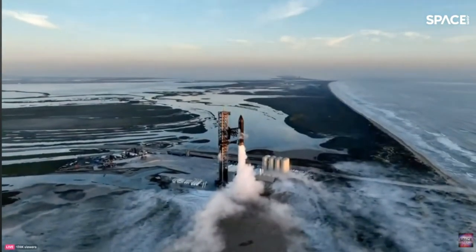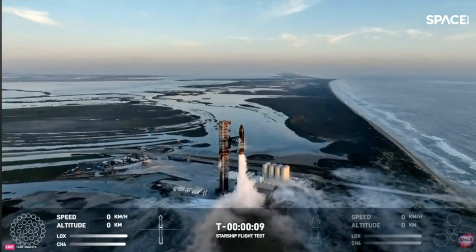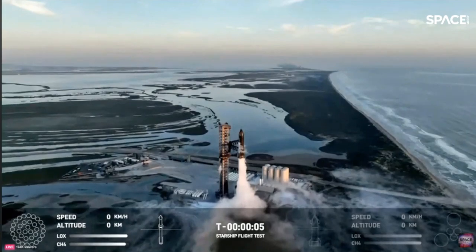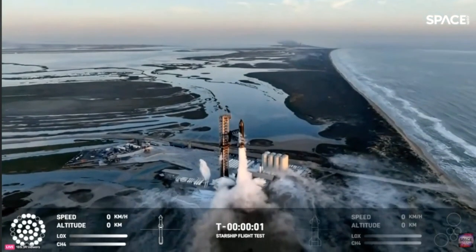Two minutes. 15, 10, 9, 8, 7, 6, 5, 4, 3, 2, 1.